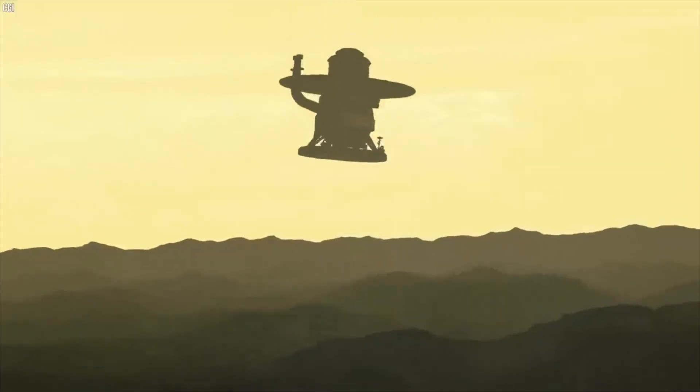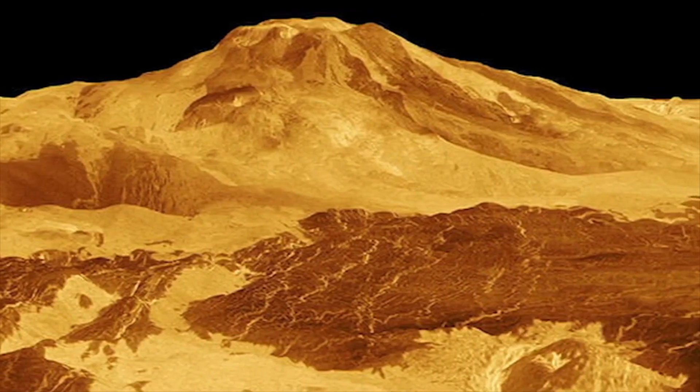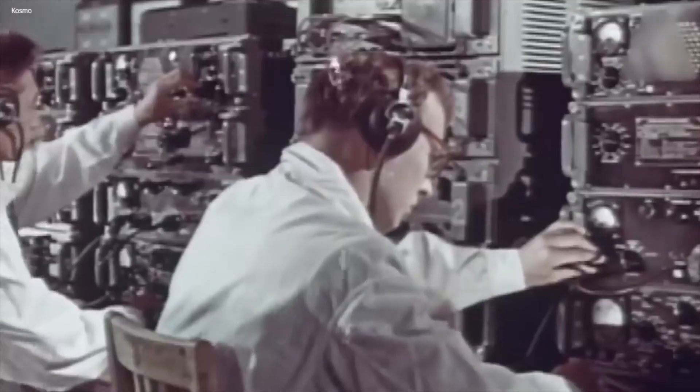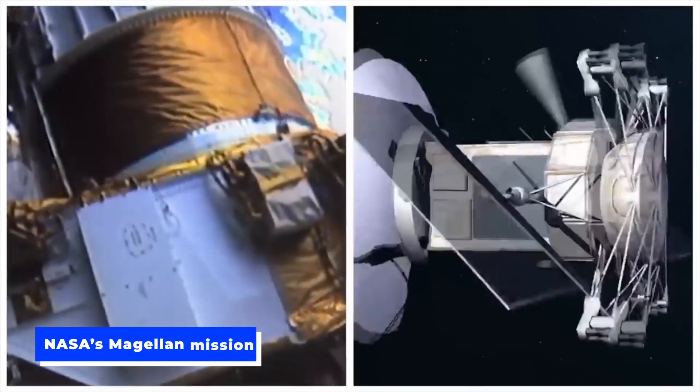This is an unprecedented discovery since it is the first time that direct geological evidence of volcanic activity has been found on Venus's surface. Scientists made this discovery after carefully studying old radar photographs of Venus collected by NASA's Magellan mission more than 30 years ago.